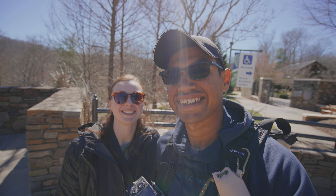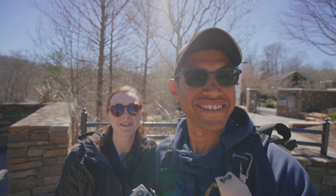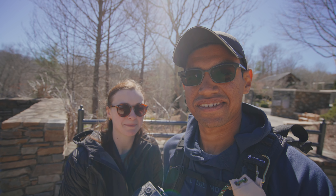After some crazy weather in Nashville, our plans have changed quite a bit for this weekend. We were supposed to go visit our friends in Pennsylvania, but our flight got cancelled and there was no way to rebook.